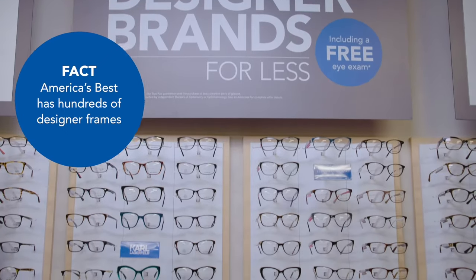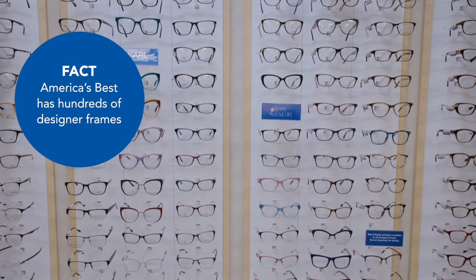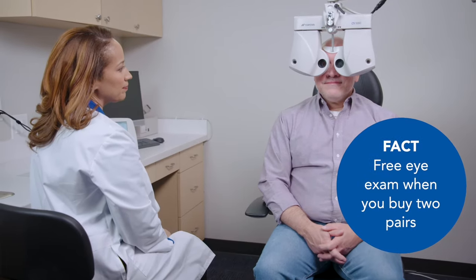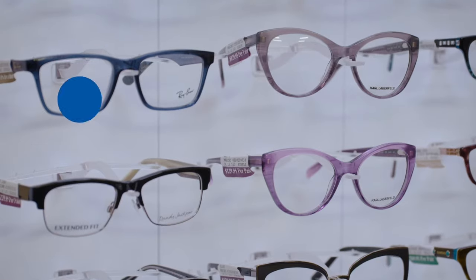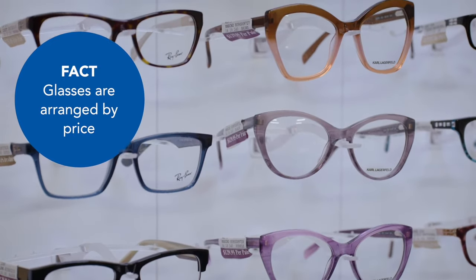We're proud to offer hundreds of designer glasses at much lower prices than you'll get at other stores. And when you buy two pairs, your eye exam is free. We also arrange our eyeglasses in each category by price, so if you're sticking to a budget, it's easy to see all your options.